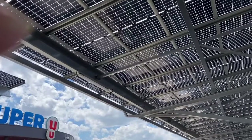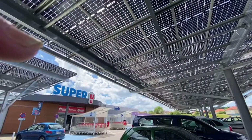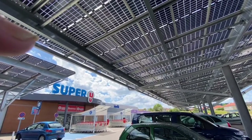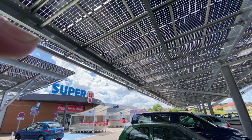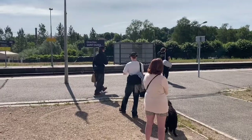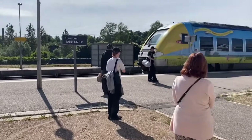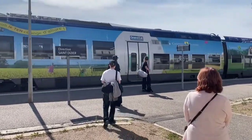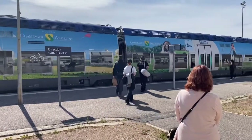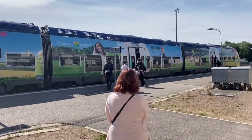The next morning we headed off to drop the boys at their train and popped into a supercharger. We saw this massive sun canopy but unfortunately there weren't any EV chargers attached. Then it came time for the boys to head off to Paris and that's the end of part two. Thank you very much for your time — hope you enjoyed it. The usual thing: like, subscribe, comment, all those sorts of things. Bye lads, see you in Paris!